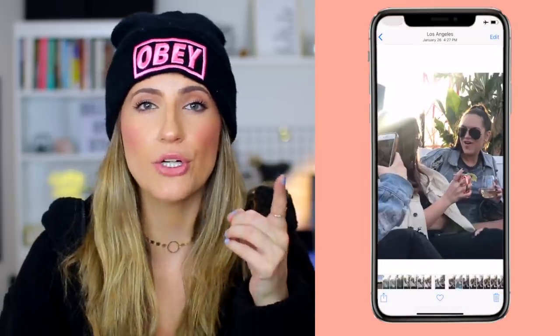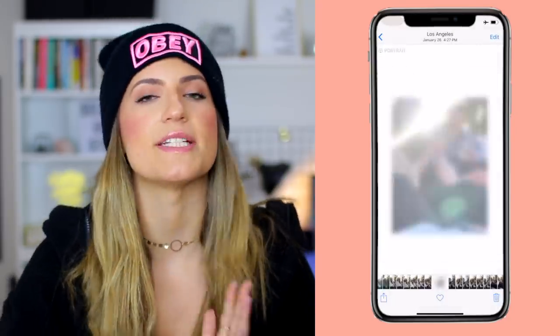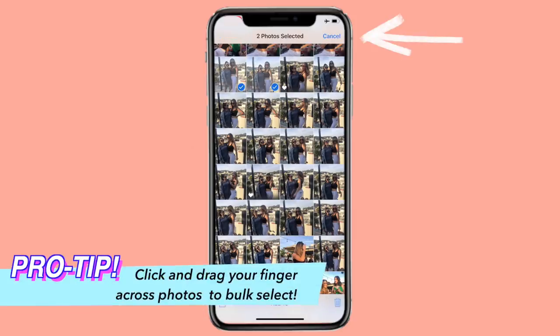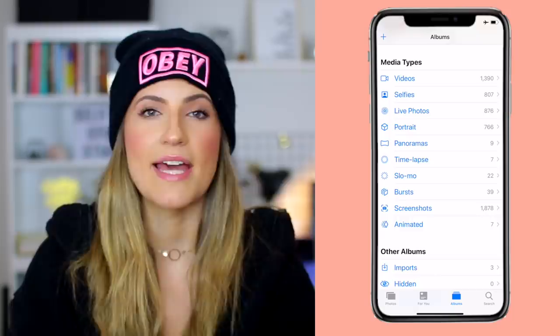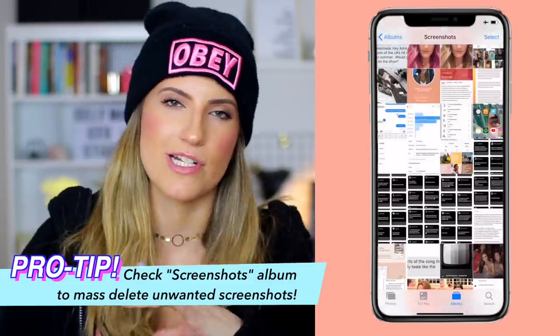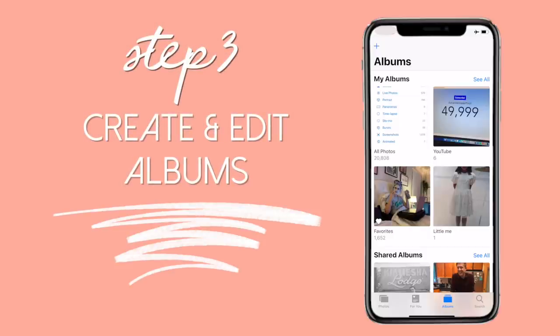Step number two is to delete — make deleting your friend. Delete any photos that are blurry, unnecessary screenshots, or duplicates. If you didn't favorite it, I absolutely promise you don't care about it. Pro tip: press Select in the upper right-hand corner and you can click and drag to delete bulk amounts of photos at one time. Another pro tip: check the Screenshots album for mass deleting screenshots.